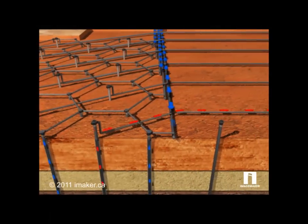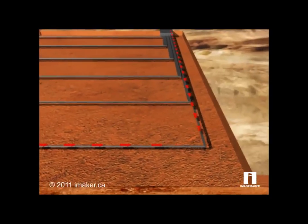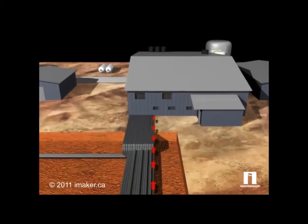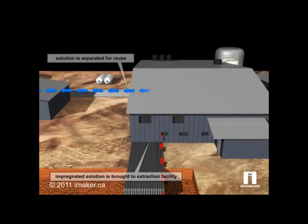The impregnated solution is then pumped to an extraction facility, where it passes through ion exchange columns loaded with a uranium-selective resin. The barren solution is separated for reuse.